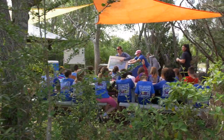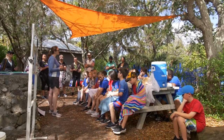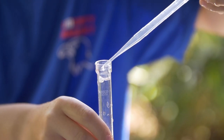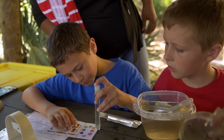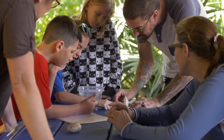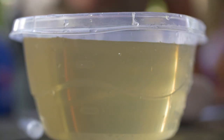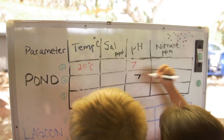From there, they move on to our water quality station, which is new this year. The kids are sampling water from our lagoon and from our freshwater pond, comparing the results. Each kid gets to perform a few water quality tests, so it's another way for them to really put the pieces together and get a bigger picture of what's going on in the lagoon.